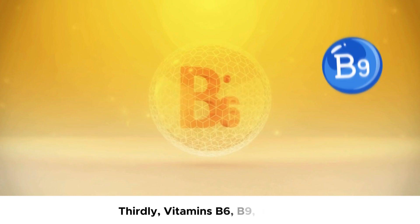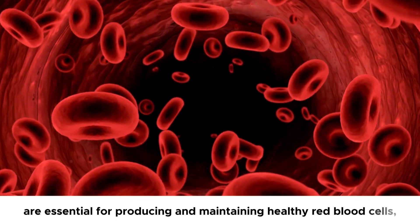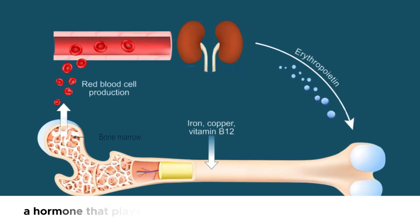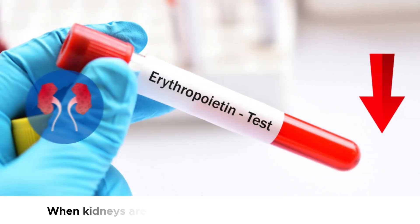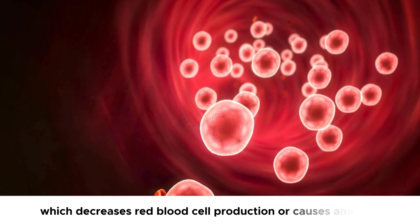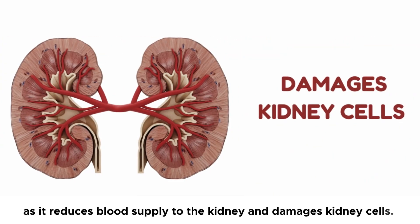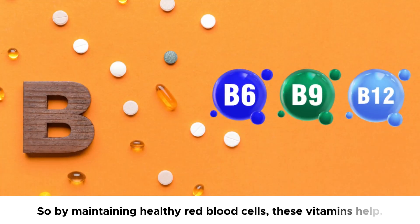Thirdly, vitamins B6, B9, and B12 are essential for producing and maintaining healthy red blood cells, which also support kidney function. Kidneys normally synthesize erythropoietin, a hormone that plays an essential role in red blood cell production. When kidneys are damaged, erythropoietin levels are low, which decreases red blood cell production and causes anemia. Anemia can further damage the kidneys, as it reduces blood supply to the kidneys and damages kidney cells. So by maintaining healthy red blood cells, these vitamins help.